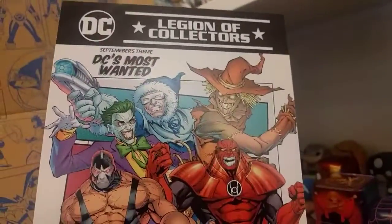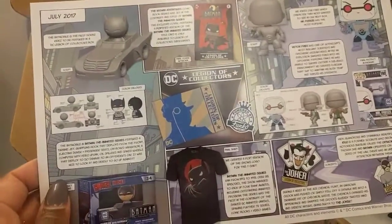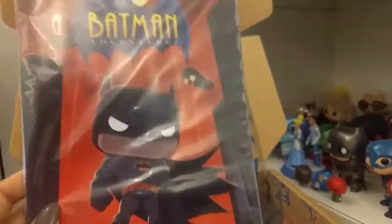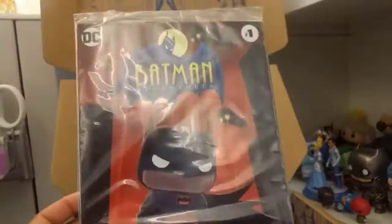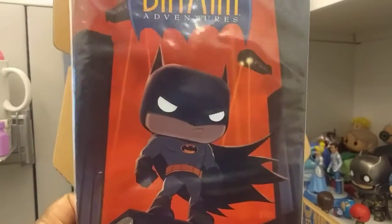So it looks like next month is DC's Most Wanted — ooh, a car! I like that, I'm really excited about this box. I'm excited about reading this first — Batman Adventures. I love the cover.